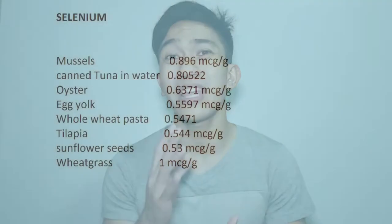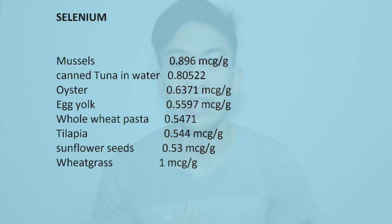Best mentions are muscle at 0.896, canned tuna in water at 0.8, oyster at 0.6371 microgram per gram, egg yolk at 0.5597 microgram per gram, whole wheat pasta at 0.54 microgram per gram, tilapia at 0.5 microgram per gram, and sunflower seeds at 0.53 microgram per gram. The best mention is wheatgrass at 1 microgram per gram.